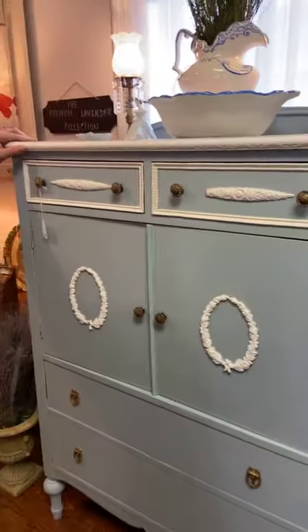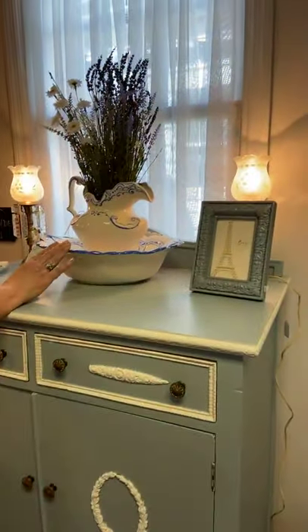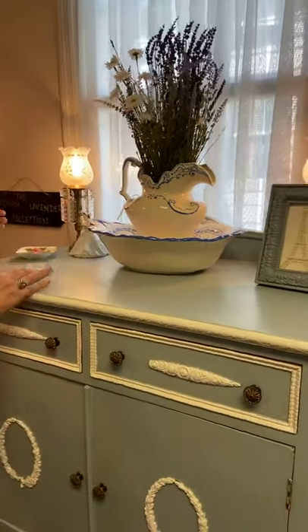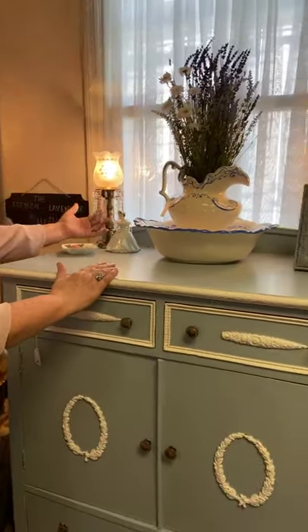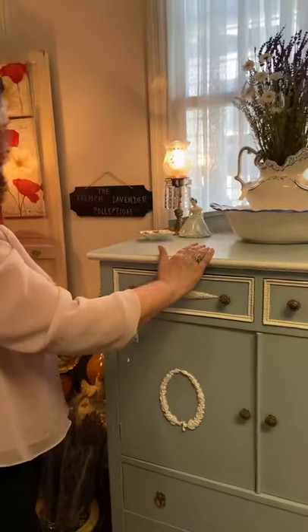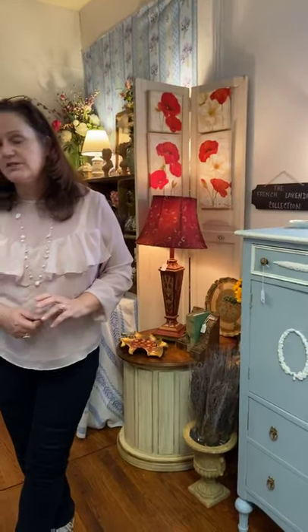She's got this painted frame here, and this beautiful blue and white bowl and pitcher set is $27. She also has these chandelier-like candlestick lamps in the back with real crystals — those are really sweet too.